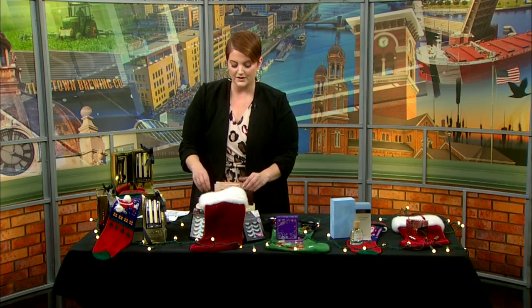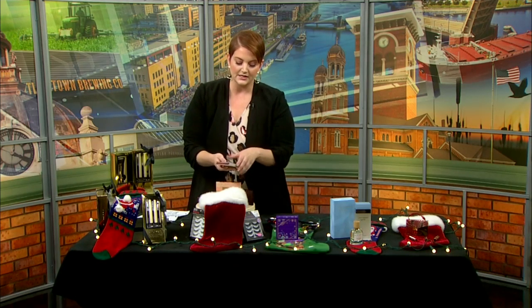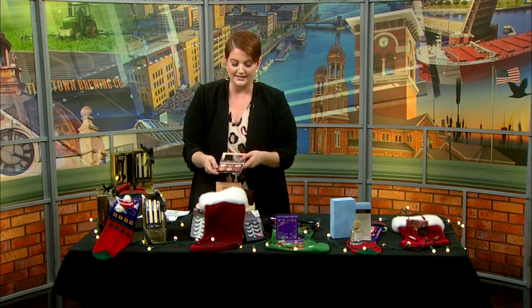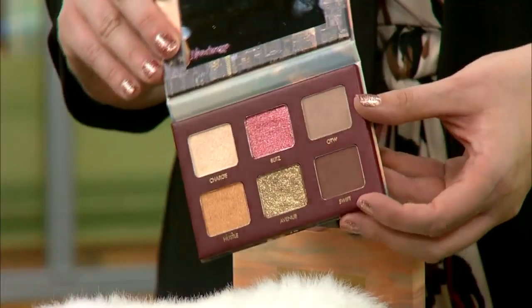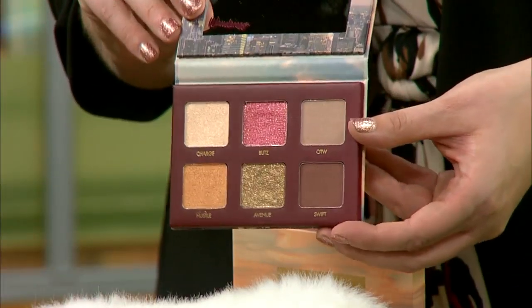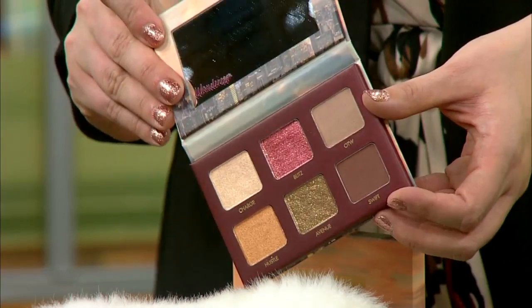I also love this one by Wander Beauty — it's called Wanderous in Rush and you get these nice, beautiful six different shades. Great for the holidays, and again it's a nice small palette so you can take it wherever you travel.